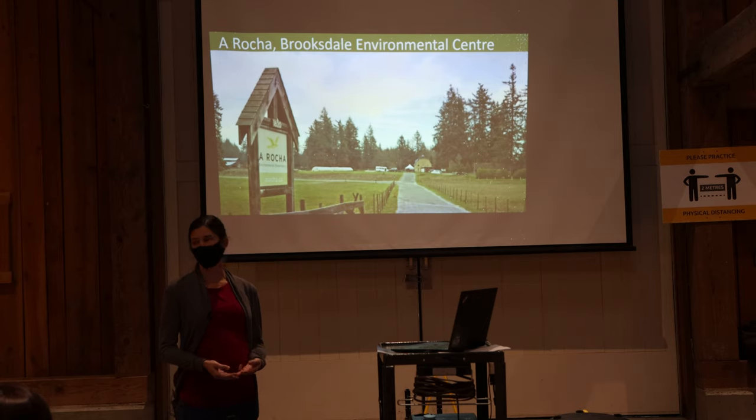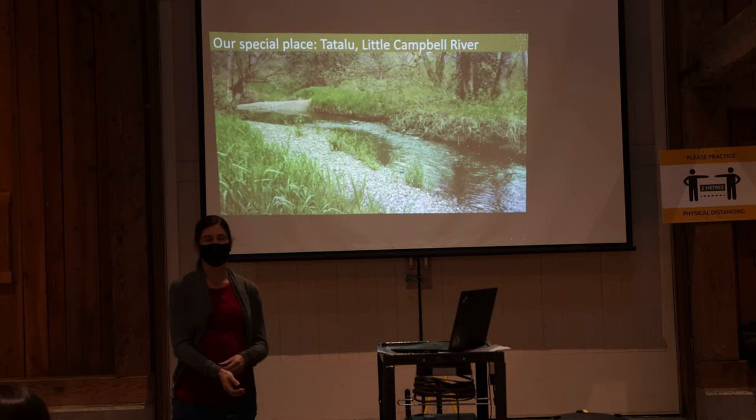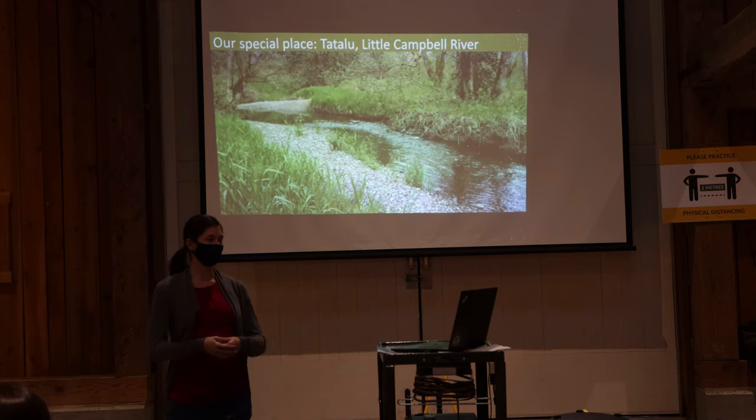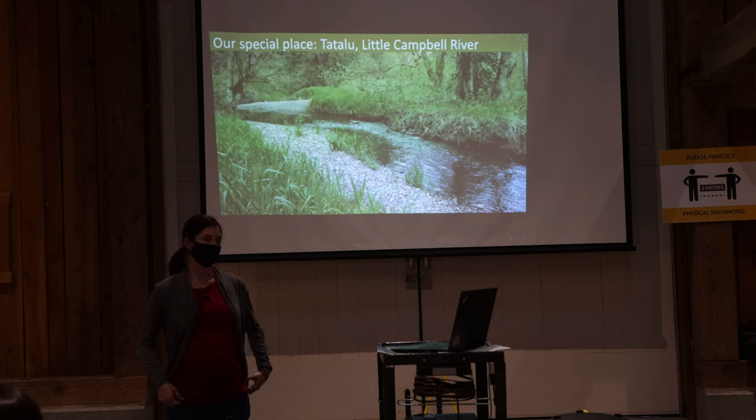We also host retreats and workshops and have a residential internship program. We take a watershed approach to conservation, so pretty much all of our work happens within the Little Campbell River, or Tatalu, watershed. The Little Campbell is a 30-kilometer-long river that starts at its headwaters in South Langley and empties into Boundary Bay, just on Semiyamu First Nations land, just north of the border.